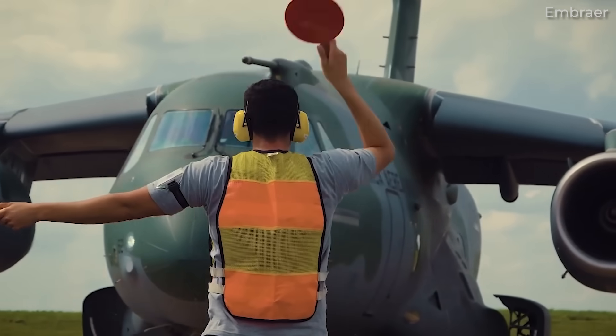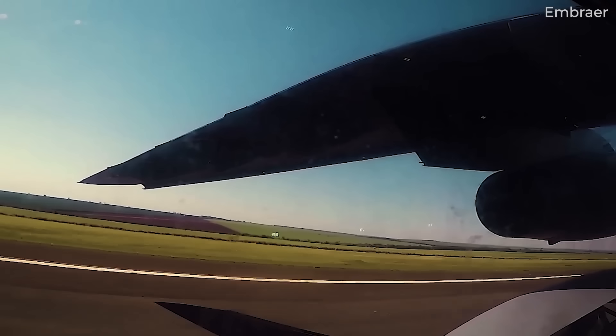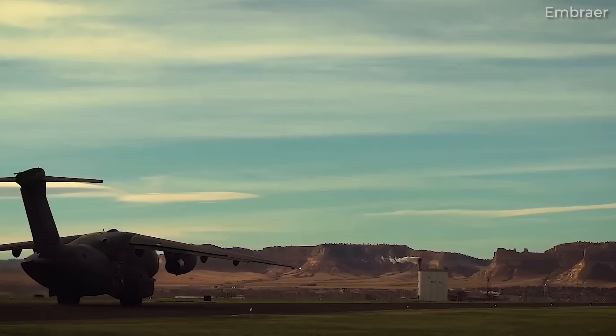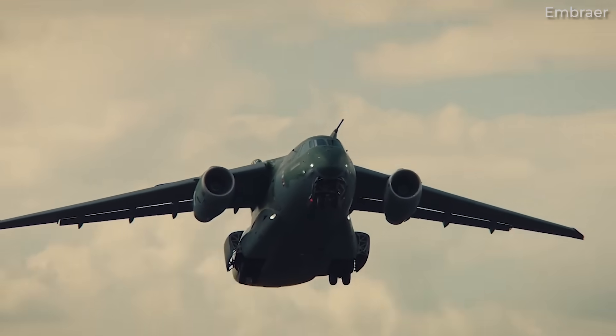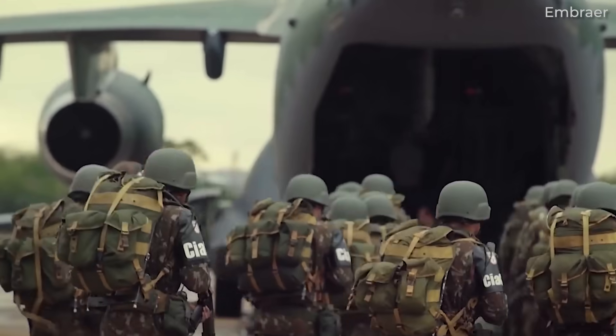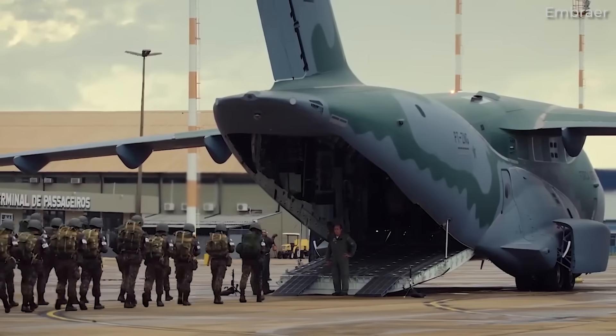Both designs have their merits and are chosen based on the aircraft's intended use. However, military transport planes have traditionally leaned toward high wing configurations for several reasons. Here's our list of five.